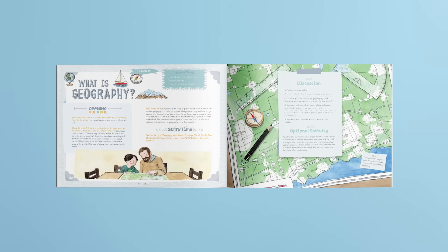Every lesson starts with an engaging opening activity and a brief introduction to the science topic. Then, children and parents either read a story from the Big Book of Science Stories, complete a simple yet fun experiment or activity, or learn about the topic through an audio narration. All lessons end with thought-provoking discussion questions to help cement the newly learned science topics.